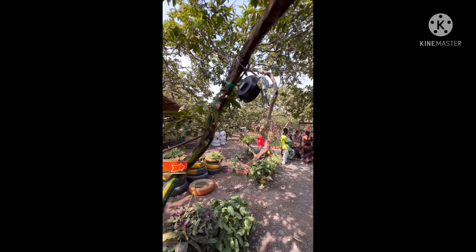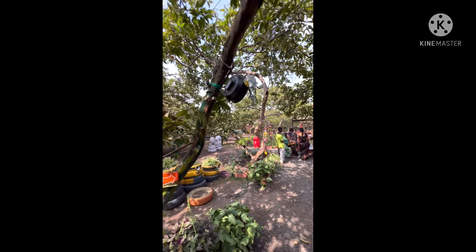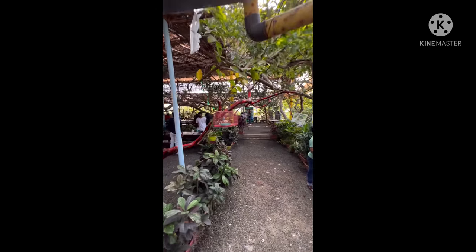Here there are birds also. It looks like a beautiful forest — wonderful and a peaceful environment. This is a very unique place, and there are birds all around.